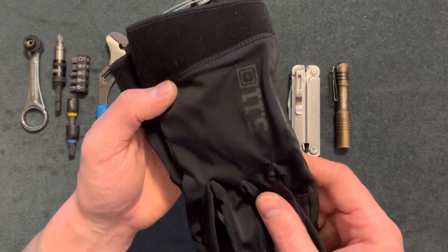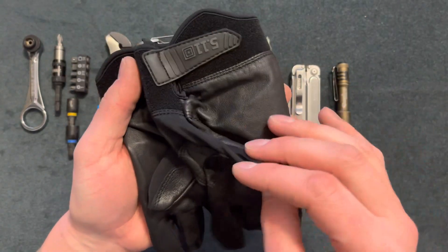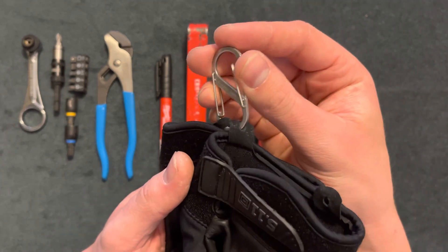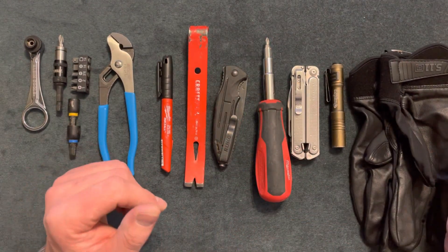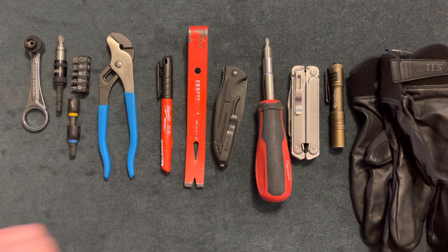Here I have some 5.11 Tactical gloves — breathable with leather palms, about $30. I just put a little clip to keep them together. Thanks for watching this video, I hope you like it. Make sure to hit the subscribe button and I'll see you guys later.